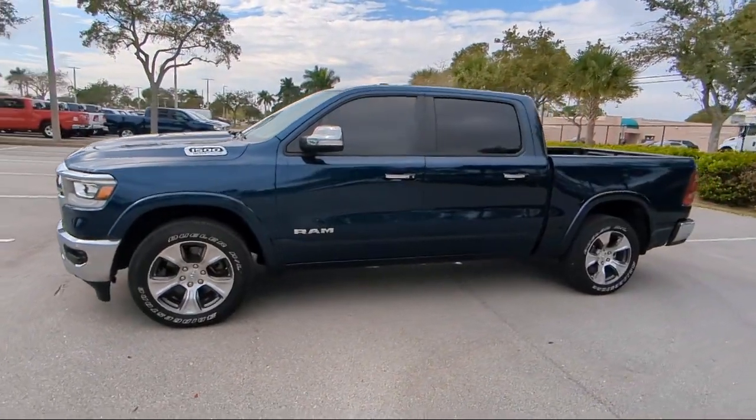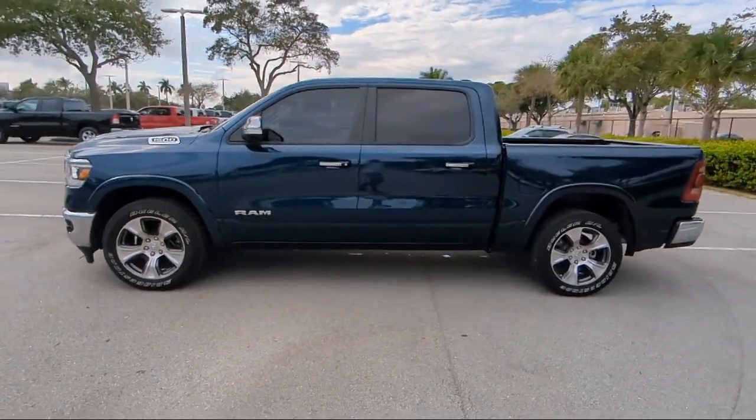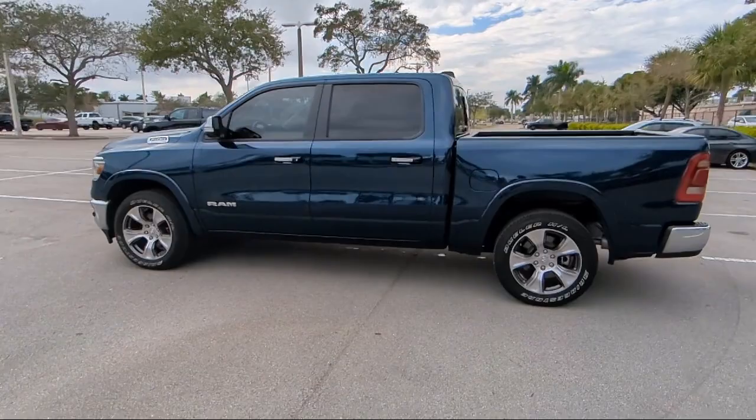So come visit us today at Rego Chrysler Dodge Jeep Ram Margate, and remember — you gotta go Rego.